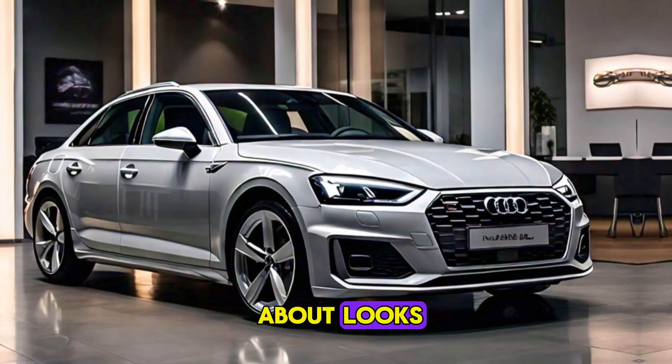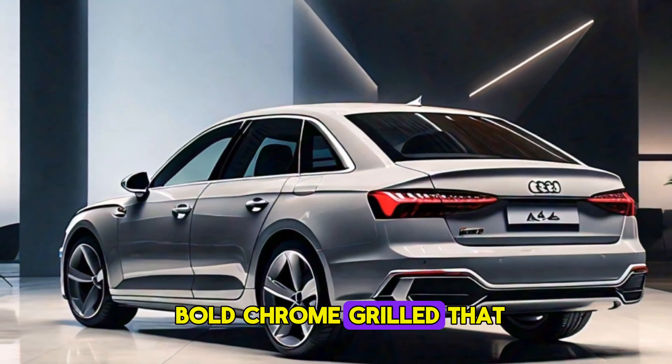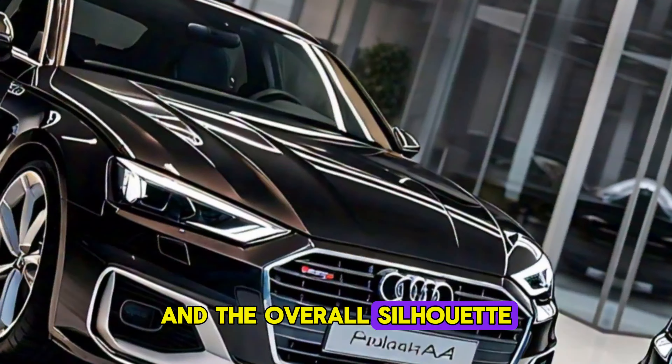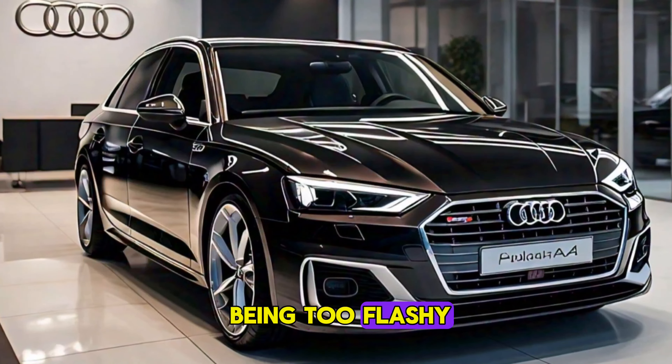First up, let's talk about looks. The Virtus has a sleek, modern design with a bold chrome grille that screams Volkswagen. The LED headlights are sharp and stylish, and the overall silhouette is sporty and aerodynamic. It definitely stands out from the crowd without being too flashy.